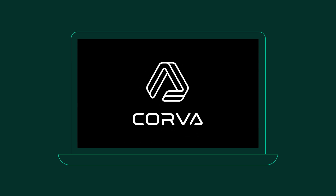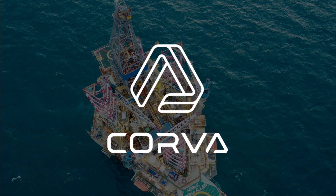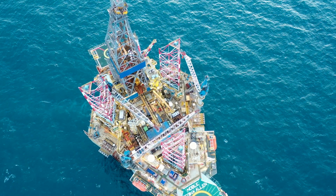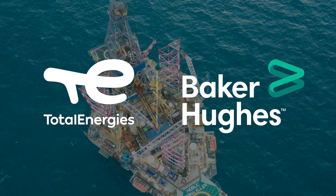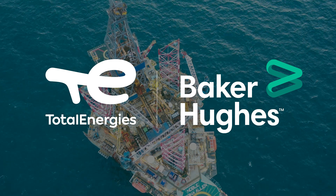Baker Hughes deployed the Corva platform to expedite KPI analysis and track these performance improvements, highlighting other opportunities for optimisation. This collaboration has set a new standard and established a blueprint for future projects by Total Energy and Baker Hughes.